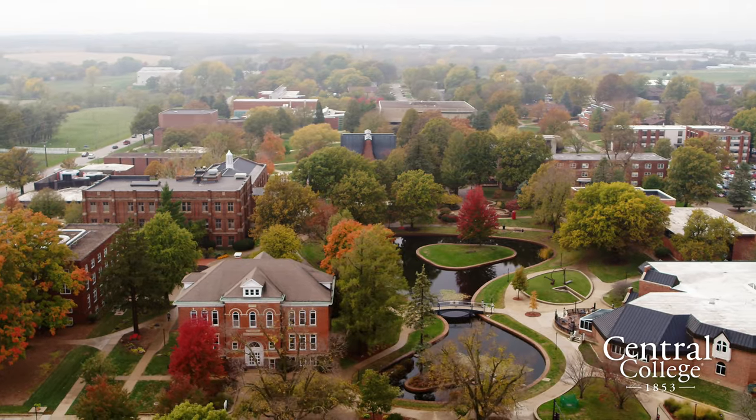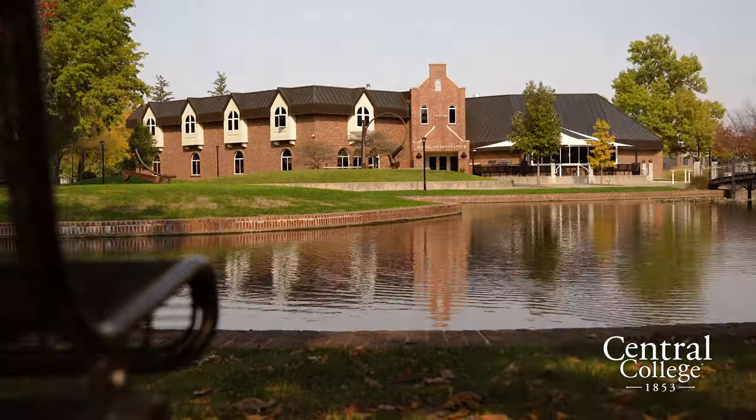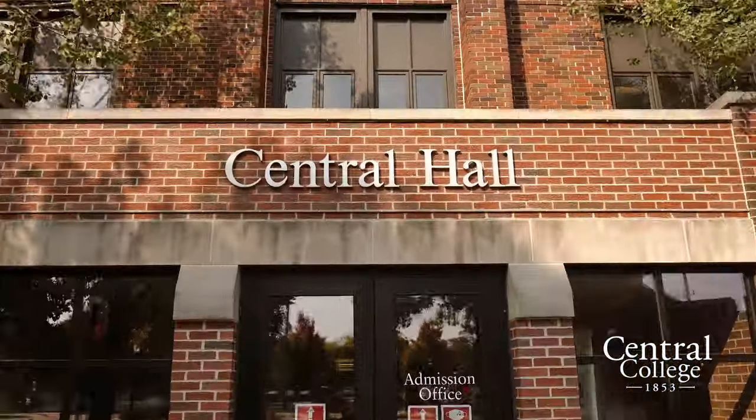If you don't know much about Central College, it has about 1,200 students on campus. It's a four-year college and it's purposely residential, which means you're going to be living on campus all four years.